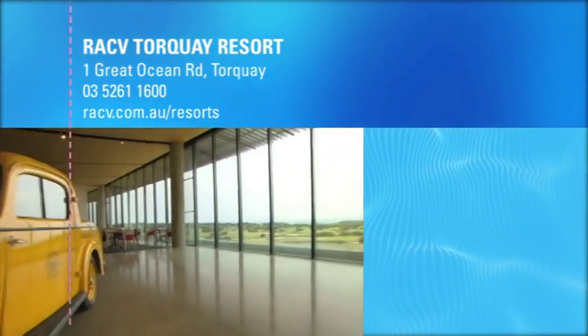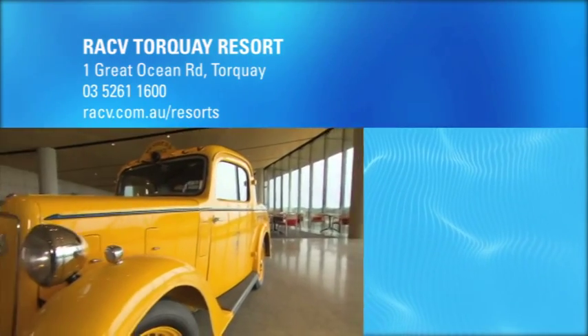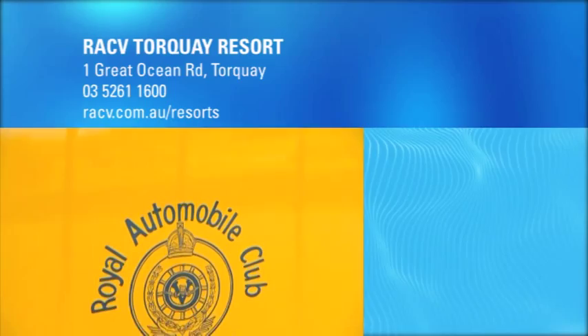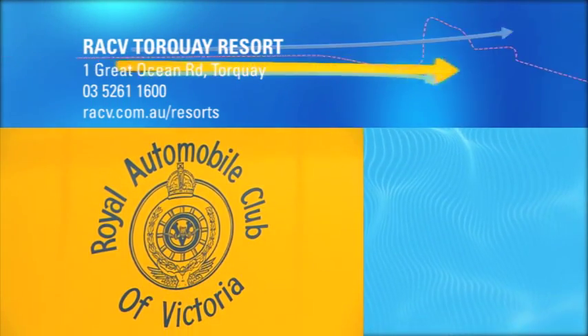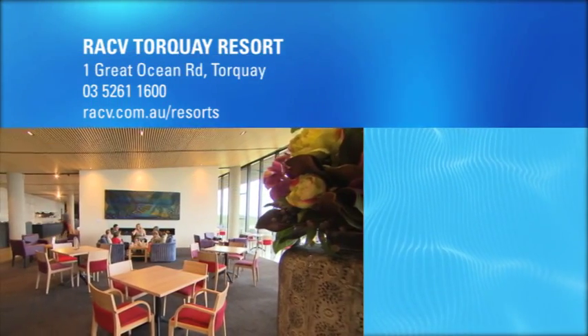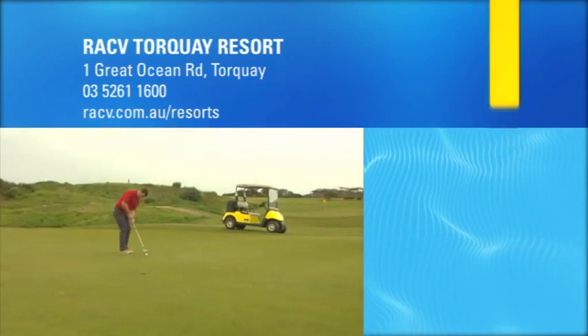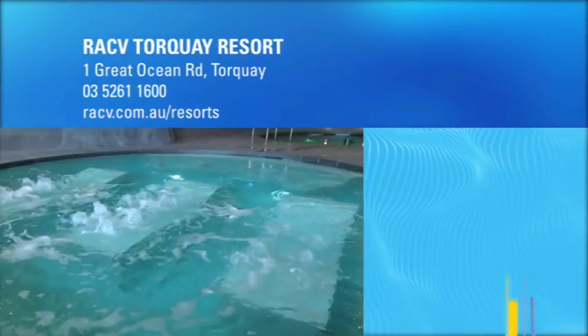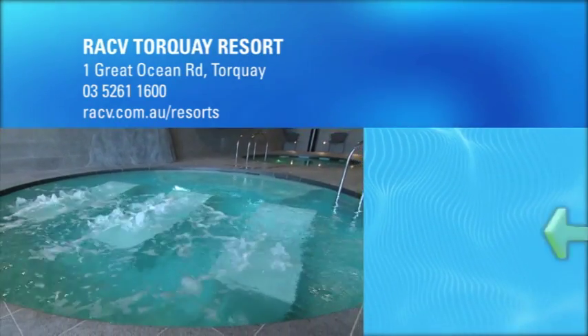RACV, RACQ, NRMA, RACT and all other auto club members enjoy a discount of at least 25% off full accommodation rates, all year round at RACV Torquay Resort. Plus special member rates on both golf and spa treatments. If you'd like to book a stay, then here are the details.